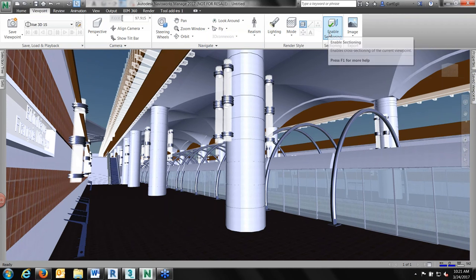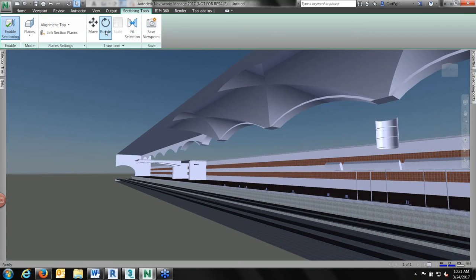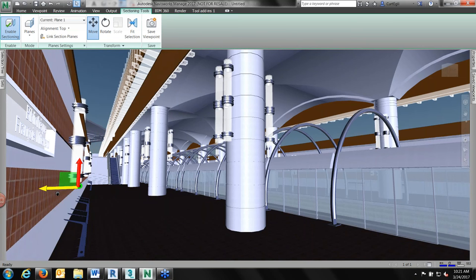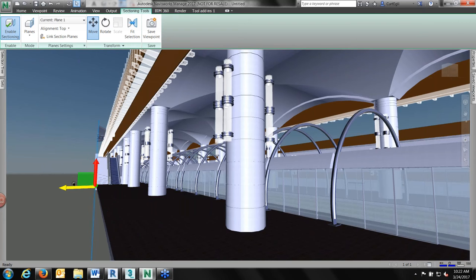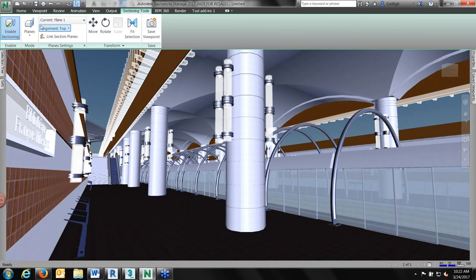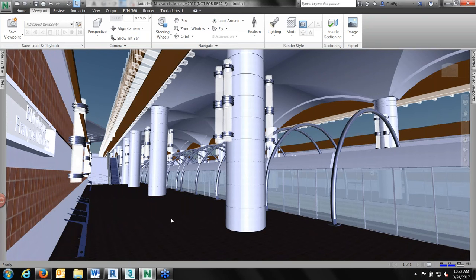Another powerful Navisworks visualization feature is dynamic sectioning. The section gizmo can be dragged back and forth to cut through the building in real time as you move your cursor — something Kurt wishes Revit would eventually adopt. Navisworks is excellent for aggregating a model, letting you explore it, and performing interference/clash detection checks.